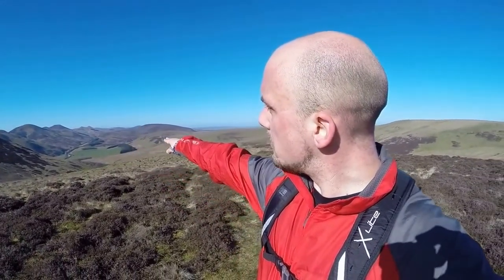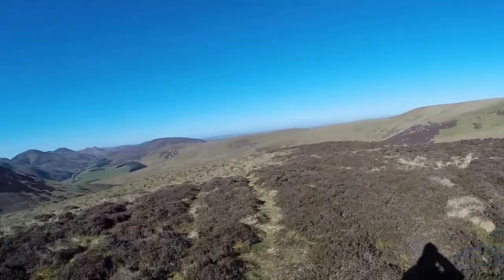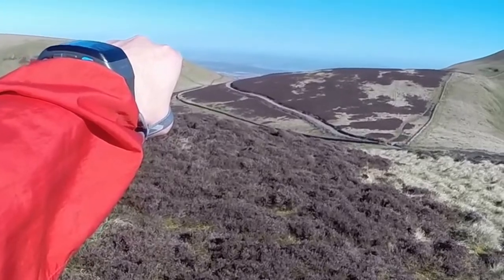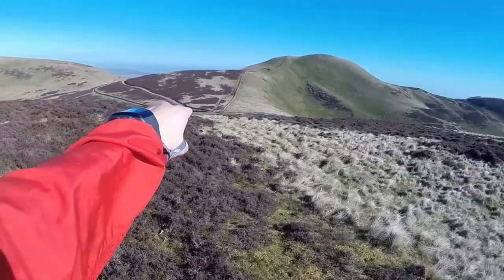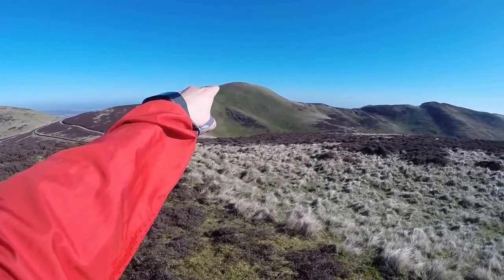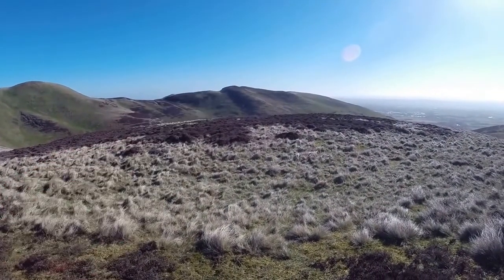No wind, only the odd bird, the odd sheep. A view all the way down Glencourse Reservoir, up to Logan Lee Reservoir over there. All the Pentland Hills — definitely running them one day. And you can just make out the Forth Rail Bridge over there. Then we can see the path we're about to go up to Allermuir, and we're going to be running over to Caer Ketton.